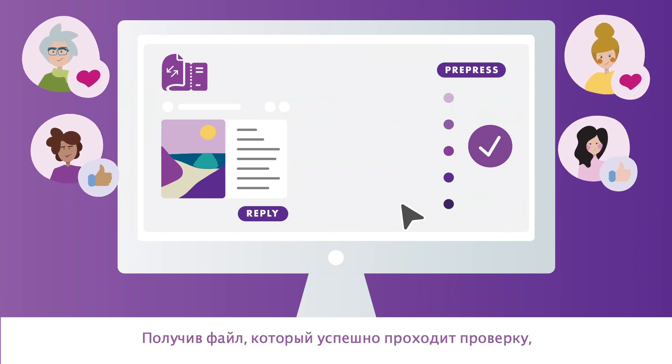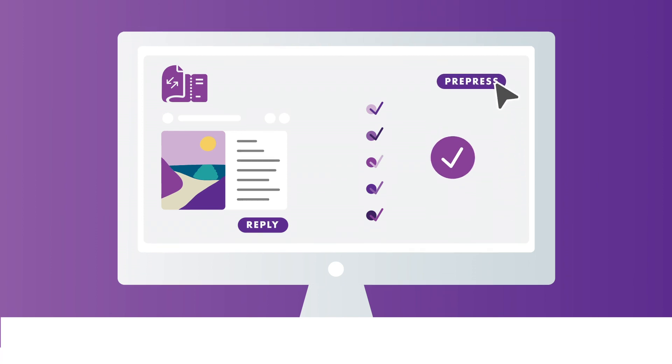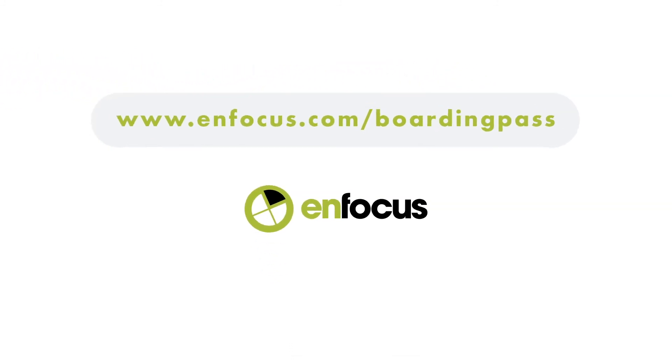Sophia gets a file that passes inspection. She easily forwards it to pre-press. Boarding Pass: feedback in a minute. Sign up now for the public beta.